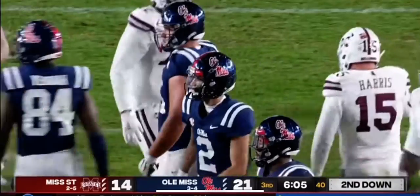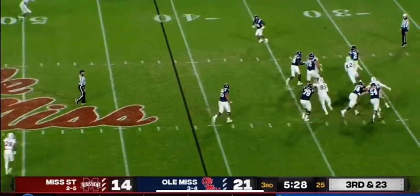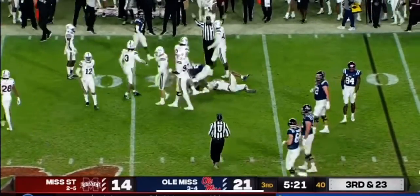Corral pressured in the backfield by a pair of Bulldogs. Corral pressured again — out of the backfield is Snoop Conner. Fourth at about 15 coming up.